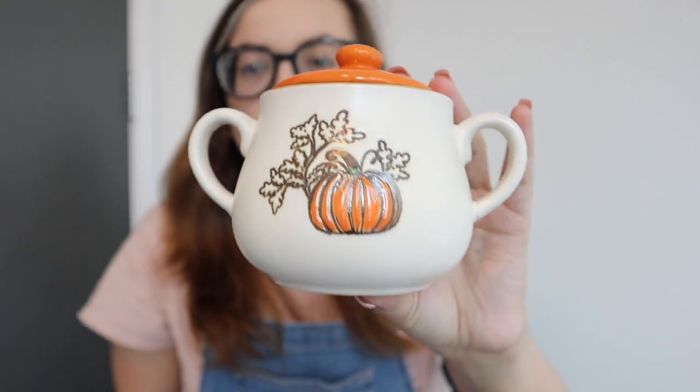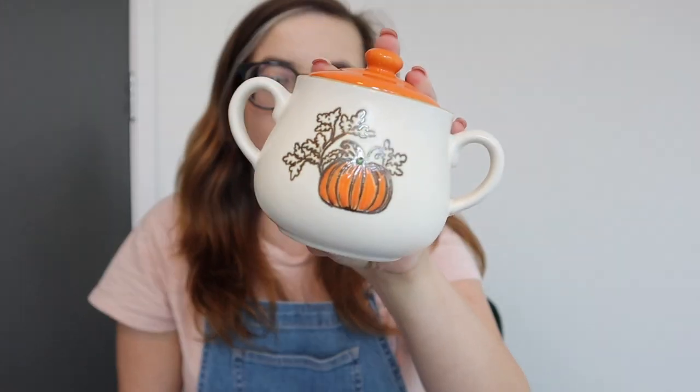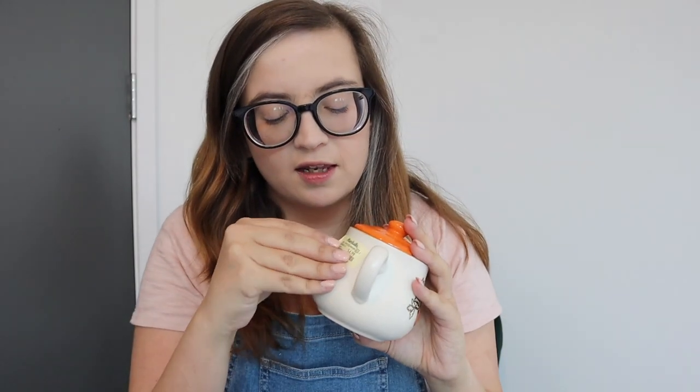The very first thing I got was this really tiny little jar with a pumpkin on it. I think it's probably used for sugar, but I might just use it as decor because I really like our little sugar jar. This is from Marshalls and it was $4.99. That's the only thing I found at Marshalls that I really wanted.